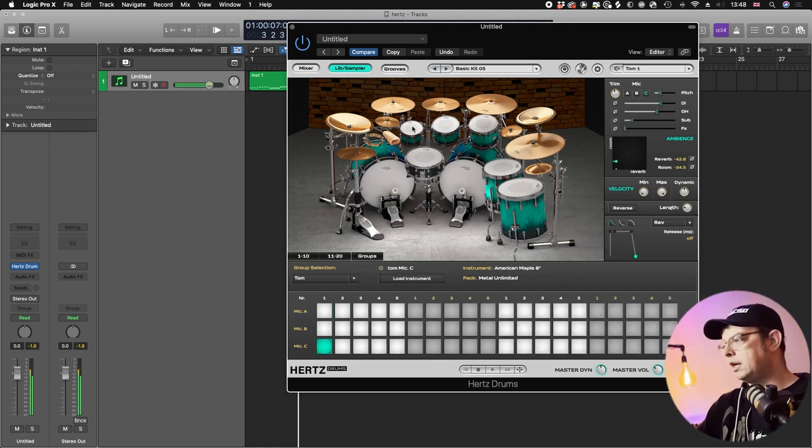With the toms, you've basically got one variation on each tom for each of the packs. So you can see here there are five for each pack: five Metal Unlimited, five White, five Red, five Blue — and those represent the five toms on there, which are three rack toms and two floor toms. You can change the microphones on those across the entire kit.